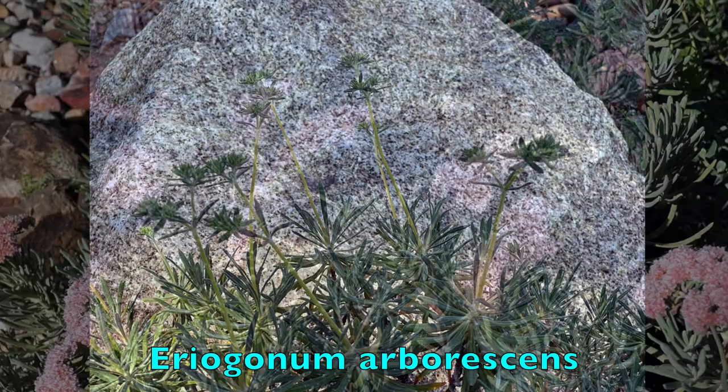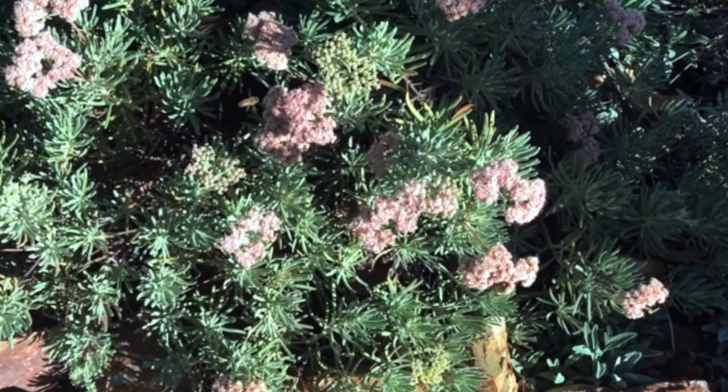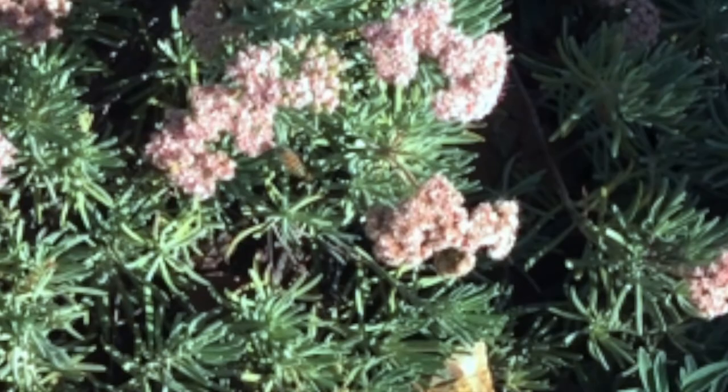Next is the Santa Cruz Island buckwheat. Many of them are not yet in bloom, but there are a few that get lots of direct winter sunlight and have now produced these dusky pink blossoms. Notice how the bees are attracted to them — that's the real message about all of these early bloomers. Bees and other pollinators are really drawn to them because there are so few other sources of pollen or nectar available right now.